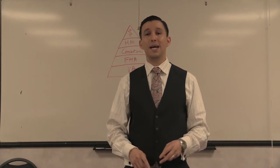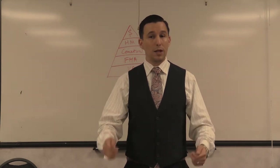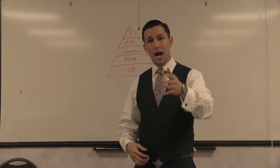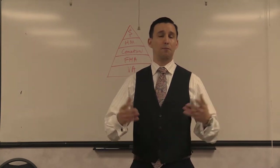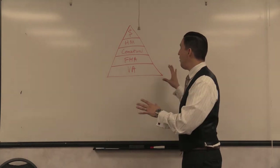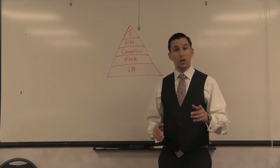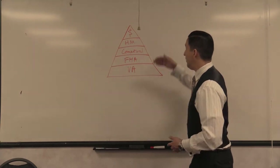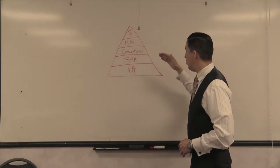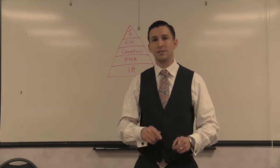A VA buyer is absolutely always going to need a termite report, section one clearance, and section two clearance — and the buyer cannot pay for it, even if they have the capital and are ready and willing to do so. The VA will not allow it. There are a couple of other non-allowables, but I suggest you speak to one of our preferred loan officers at Bristol Home Mortgage or Gem Mortgage. The idea is to show you how a seller views offers — a good listing agent breaks these down and ranks them: cash, hard money, conventional, FHA, then VA.